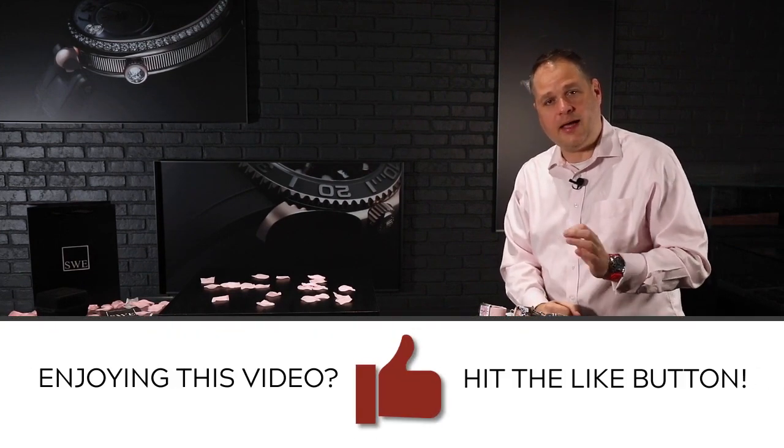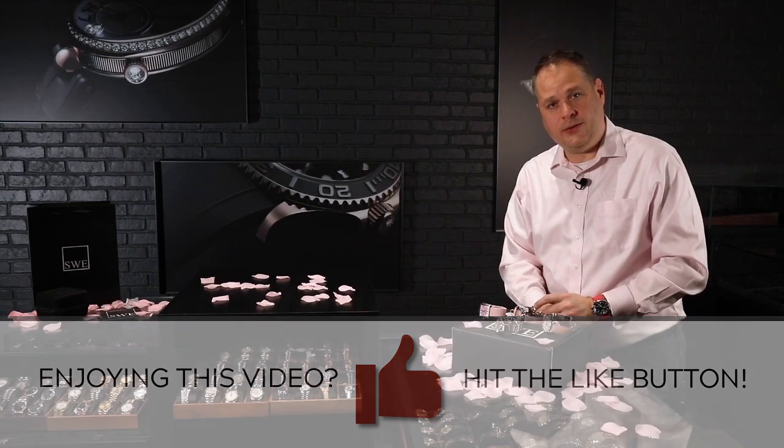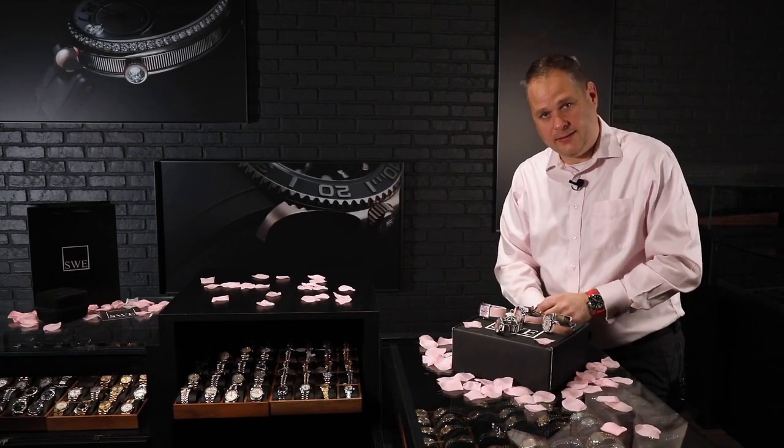If you have any other questions or concerns, you can also leave them through the YouTube video — we check there. Subscribe, like, click the bell on YouTube, and we appreciate it. Have a great Valentine's Day.